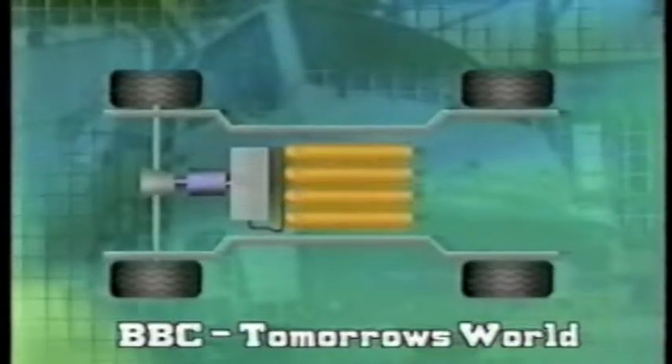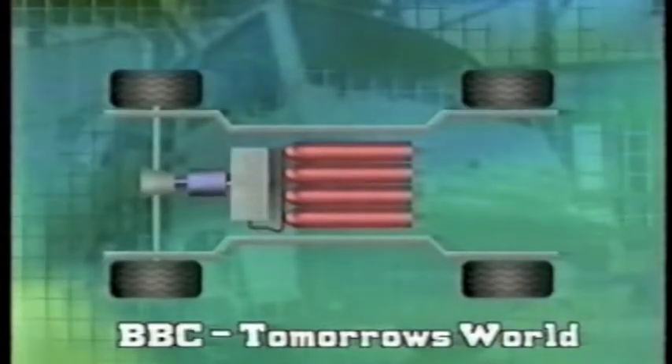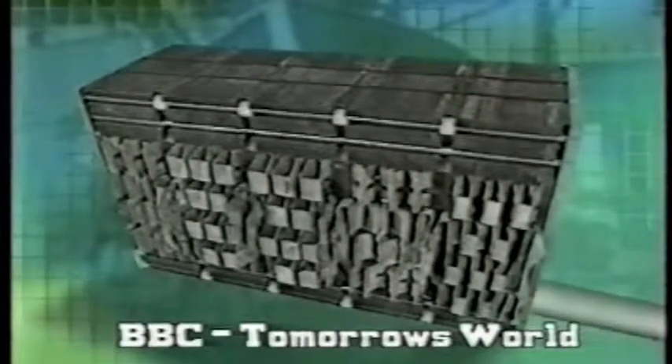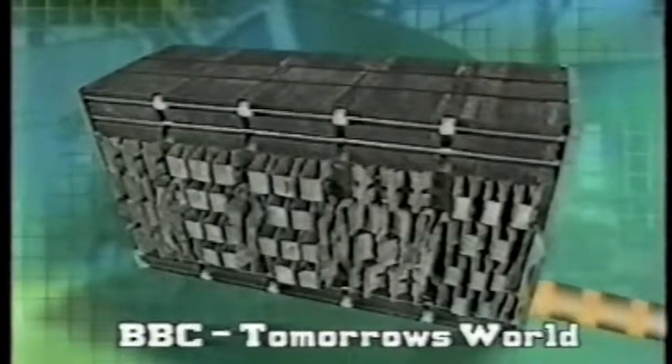The chemistry of the fuel cell is based on one of the simplest reactions there is. Take hydrogen and oxygen, and with the help of a catalyst, you get water, heat and, crucially, electricity, which drives an electric motor. It's a bit like a battery. But while a battery is always running down, the beauty of the fuel cell is that its fuel, hydrogen, can be filled up quickly, just like petrol.